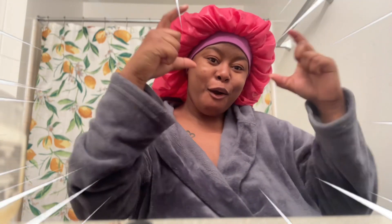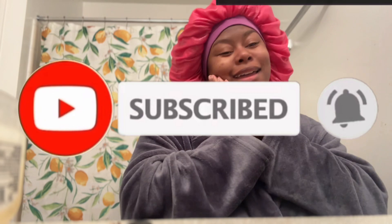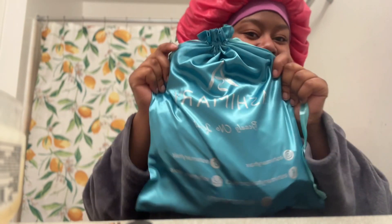What's up gang, it's your girl Mariah the Queen back with another video. Y'all, I really have been waiting on this moment — I got my first glueless wig and I want you guys to guess who it is by. It is by Ashimary.